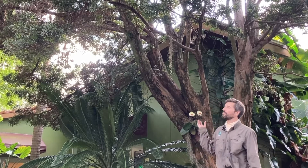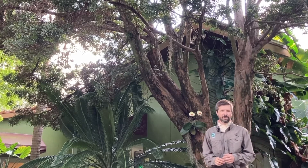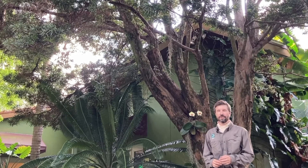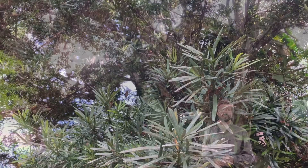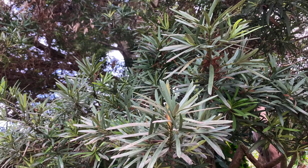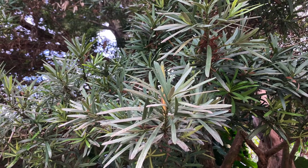Standing in front of a beautiful specimen of Podocarpus macrophilus, this is an Asian species, a tropical conifer that has broad leaves. It doesn't immediately look a lot like the conifers we're used to from the northern areas because of its broad leaves.